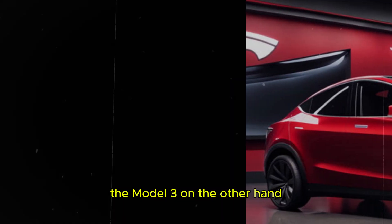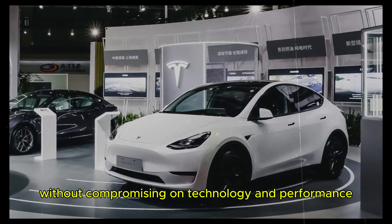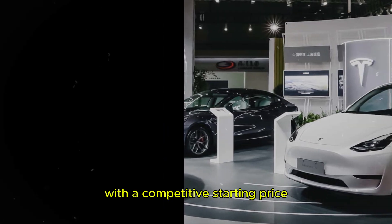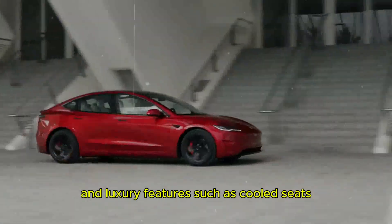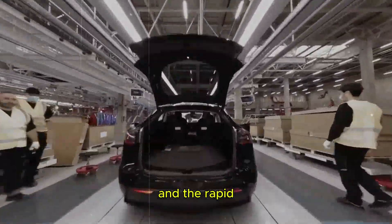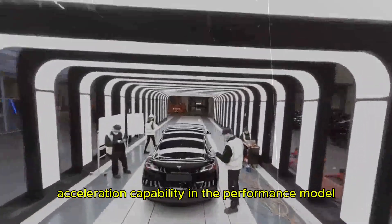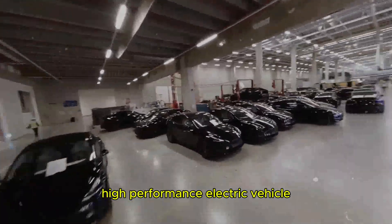The Model 3, on the other hand, is a compact sedan that stands out for its affordability and efficiency without compromising on technology and performance. With a competitive starting price, the Model 3 offers a combination of advanced technology and luxury features, such as cooled seats and a new rear-view screen for passenger entertainment. Its impressive range — especially in the long-range version — and the rapid acceleration capability in the performance model make it an attractive choice for those seeking an efficient, high-performance electric vehicle.